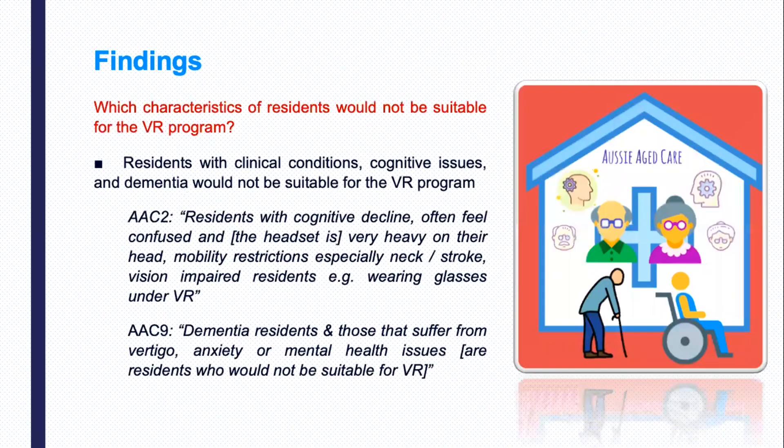Regarding the first research question — which characteristics of residents would not be suitable for the VR program — according to the survey respondents, residents with clinical conditions, cognitive issues, and dementia would not be suitable for the VR program.